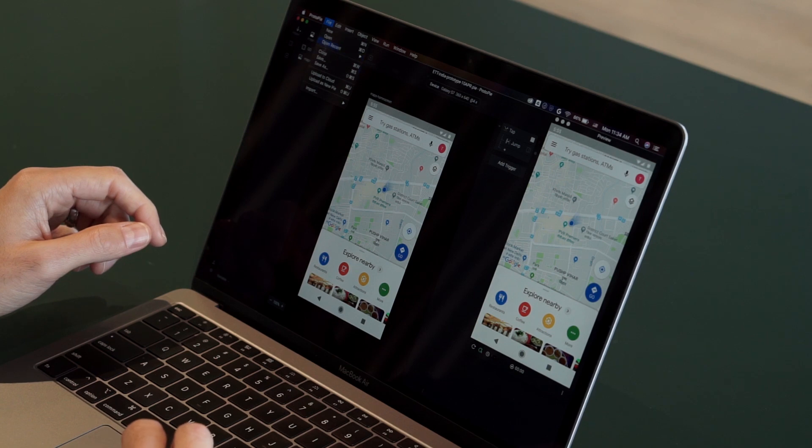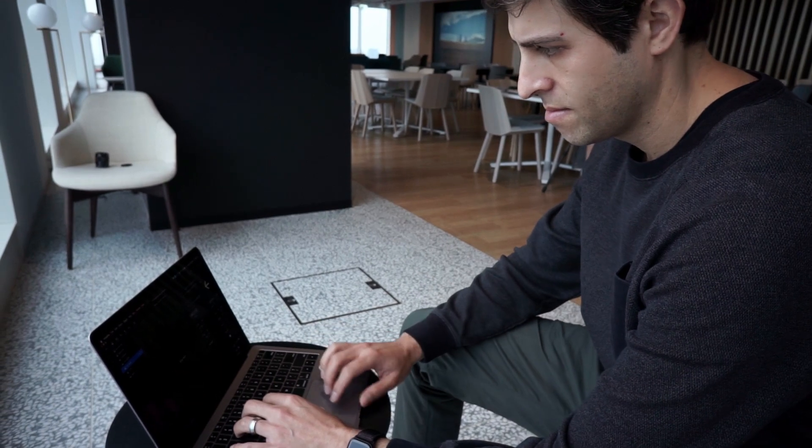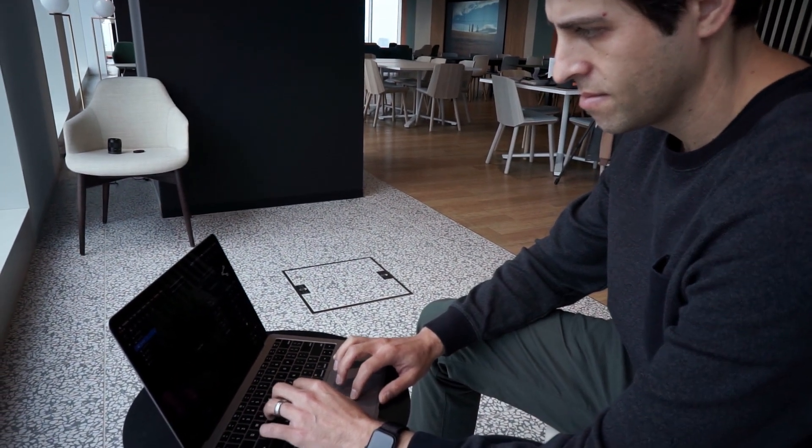I first got into Protopi because I was looking for a solution to be able to test my prototypes on Android devices. We do a lot of features that are released in places like India or Southeast Asia, where many users are using lower-end Android phones.